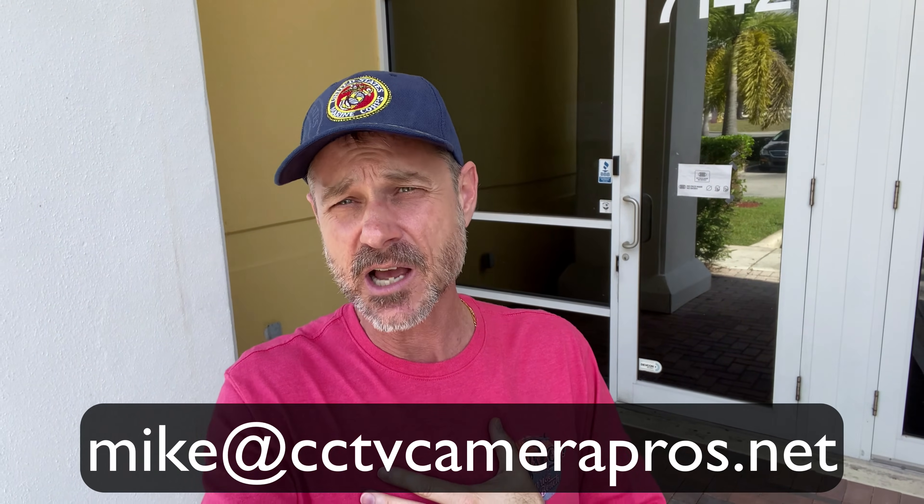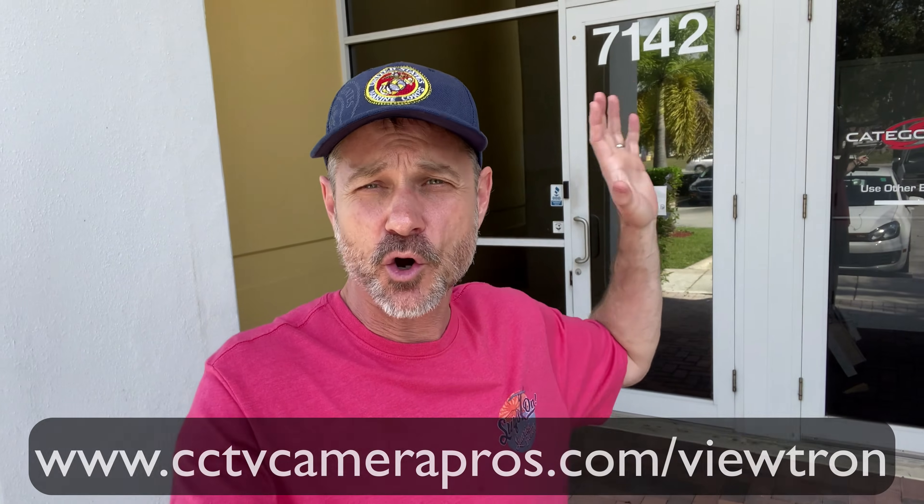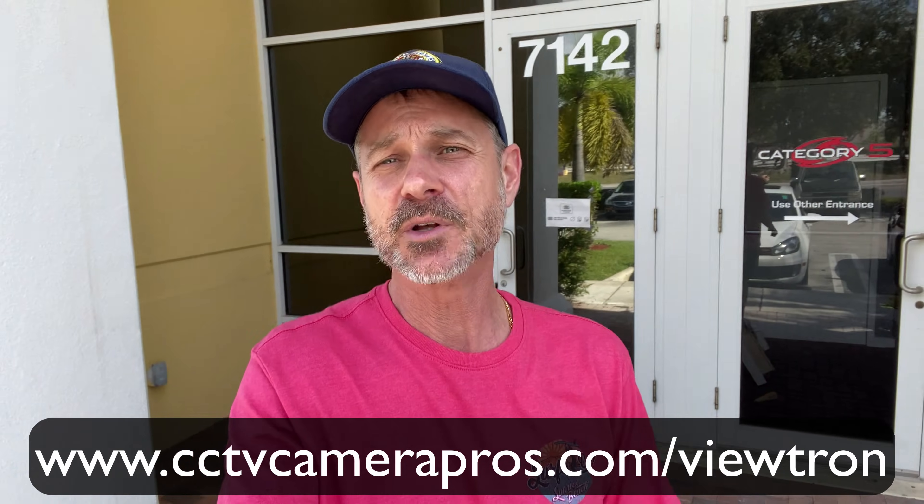If you have any questions about any of this, you can reach out to me anytime at mike@cctvcamerapros.net. If you want to learn more about these Viewtron IP camera systems, please visit www.cctvcamerapros.com/Viewtron. Thank you for watching.